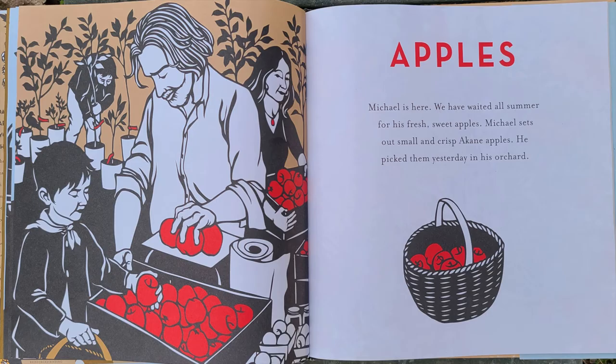Michael is here. We have waited all summer for his fresh, sweet apples. Michael sets out crisp arcane apples. He picked them yesterday in his orchard.